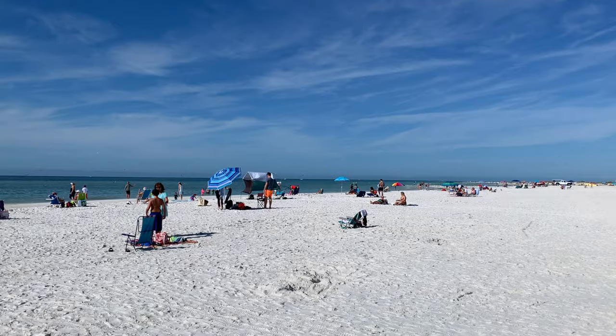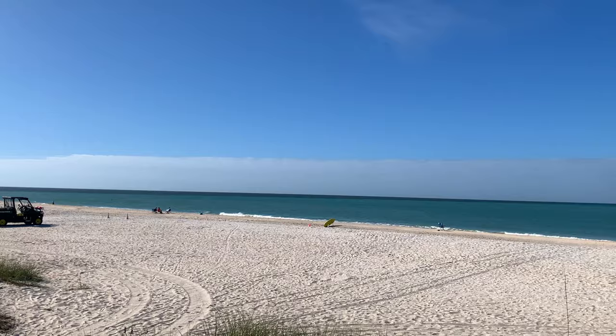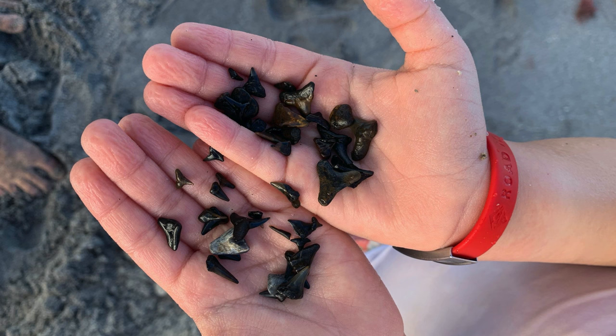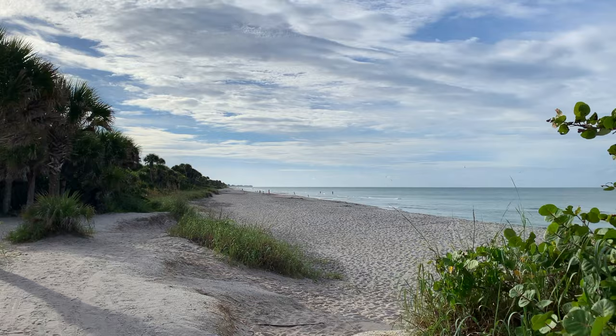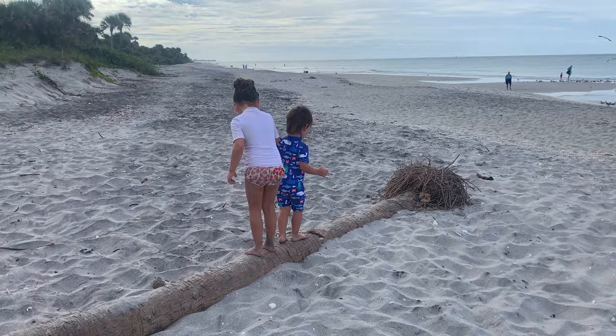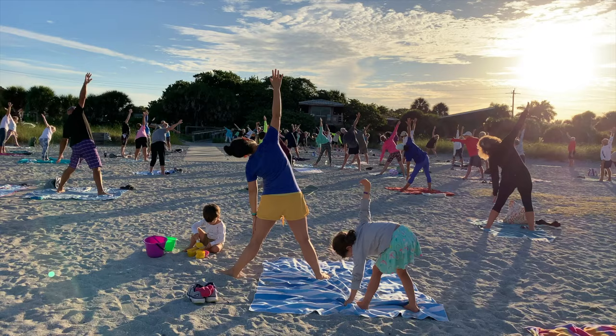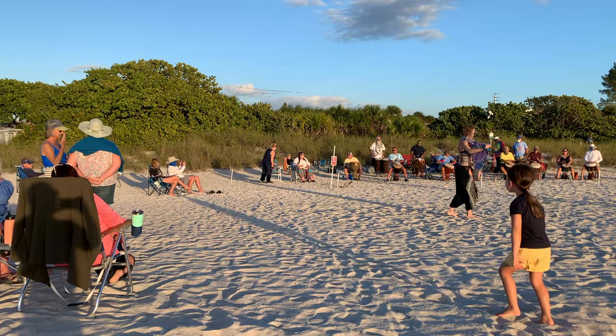We particularly enjoy Lido Beach near downtown because it's close to all the action. We also recommend Nokomis Beach on Casey Key because it's really peaceful and full of beautiful shells and fossilized shark's teeth. And also check out Casperson Beach in Venice for a secluded and more rugged tropical experience. Many beaches offer yoga classes, kayak rentals, water sports, drum circles, snack bars, and more.